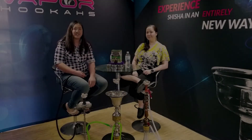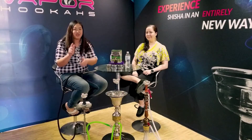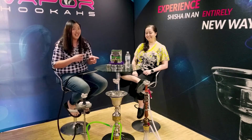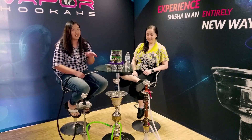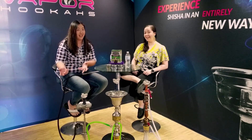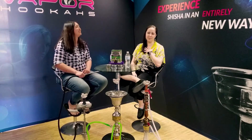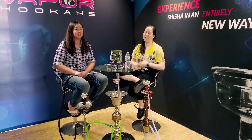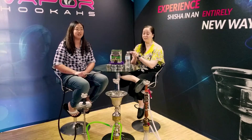Hey, what's up guys, it's your girl Sally from the Shisha Savage coming at you with another hookah tobacco review. We have a guest on the channel today — hi Jessica! I'm Jessica, you guys probably see me on Facebook or at honeyhooka on Instagram. I work for South Smoke and we are here to talk about the brand new Haze flavors.